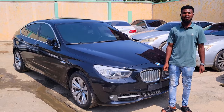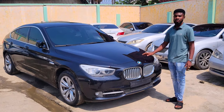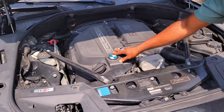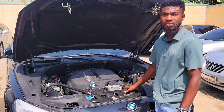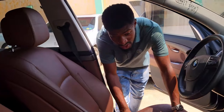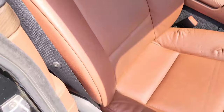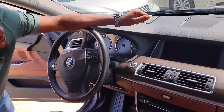Right here we have the powerful BMW GT 2012 model — everything very intact, accident-free, direct foreign-used. That's the engine — a twin-power turbo V6 engine, still very clean, tokunbo standard. It has a strong 100-amp battery. Everything about this vehicle is luxury — it's just for the big guys.